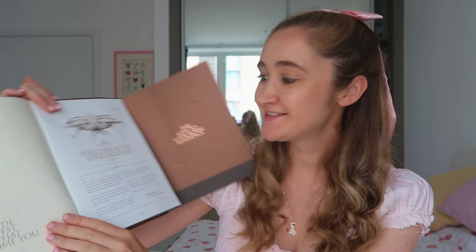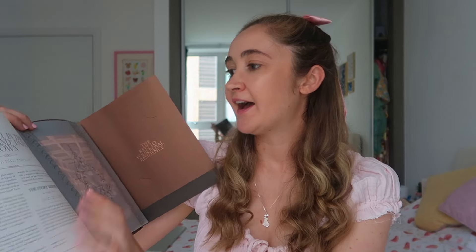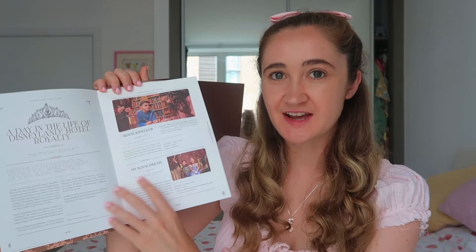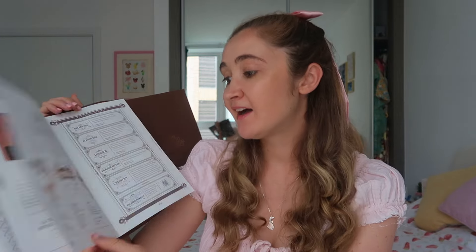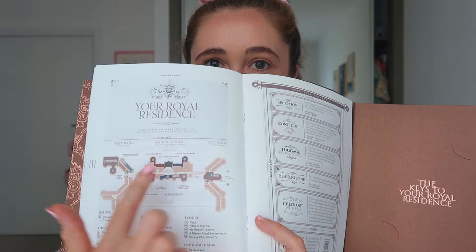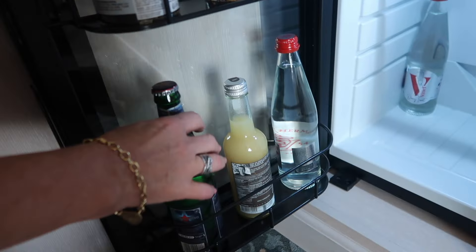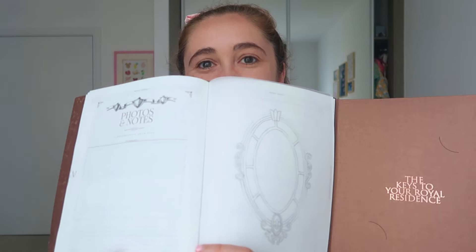There's a welcome from the general manager, information about the hotel, booking packages, the spa, the health club, maps of the two wings, and restaurant information. There's also a note that the soft drinks and snacks in your mini bar are complimentary — anything else, like a bottle of champagne, you can call room service for. There was a section for photos and notes too. I just love the added extras that make it very special when you first check in.